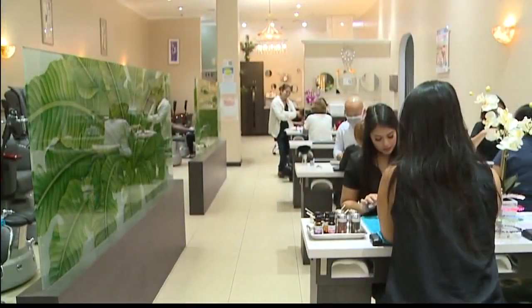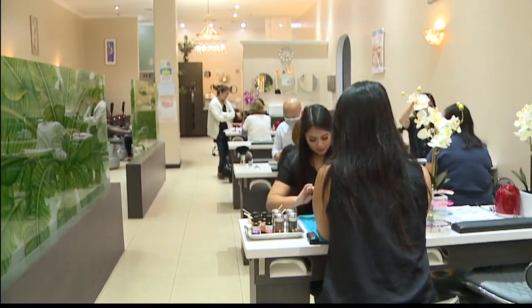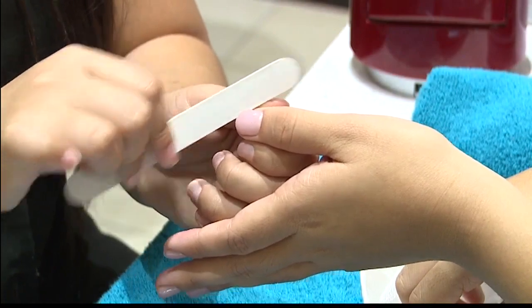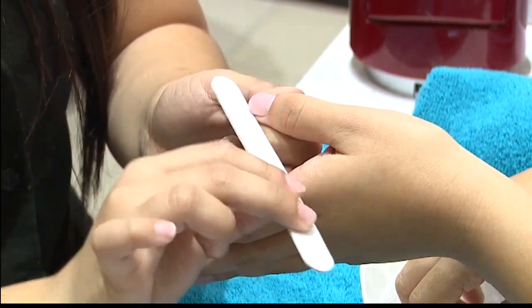I didn't know you do that here, so people can just make an appointment and get it done. We've been talking about getting pampered today, but we can't forget this time of year there are a lot of holiday parties. So this is a great opportunity for people to come in and just get spruced up for that special celebration. That's right. Tiffany, thank you so much. Thank you, Julie.